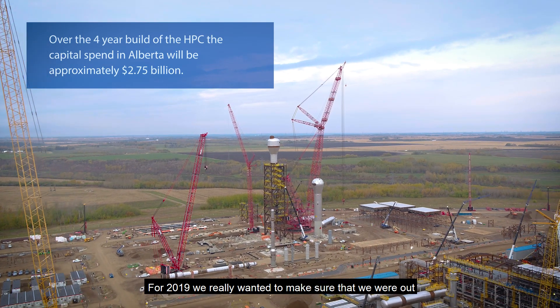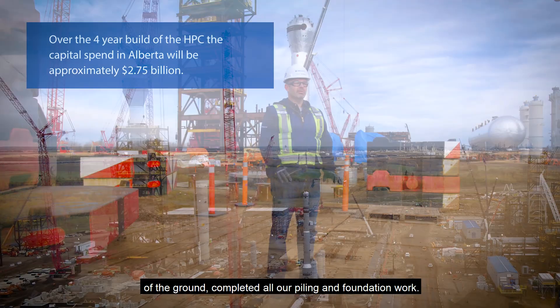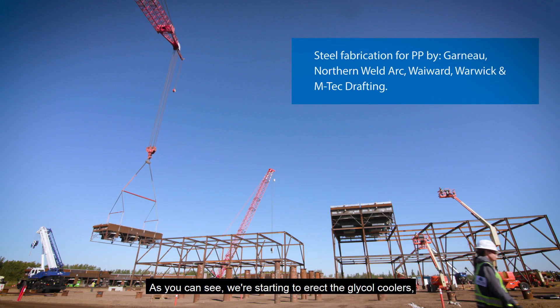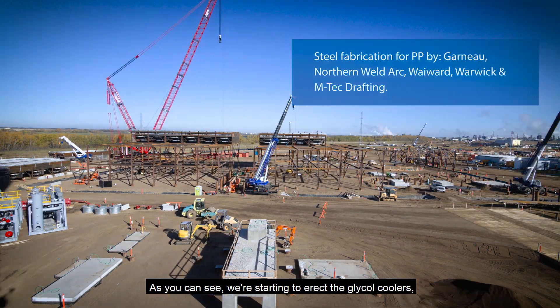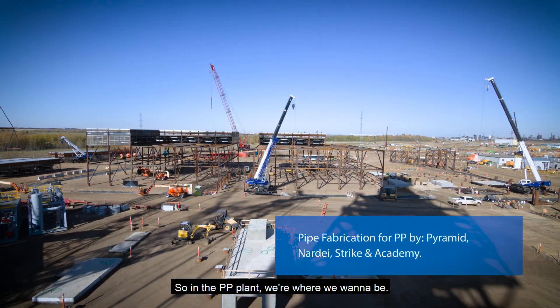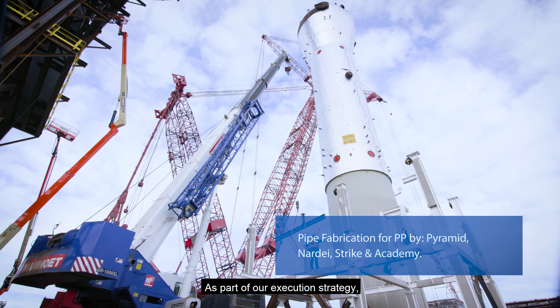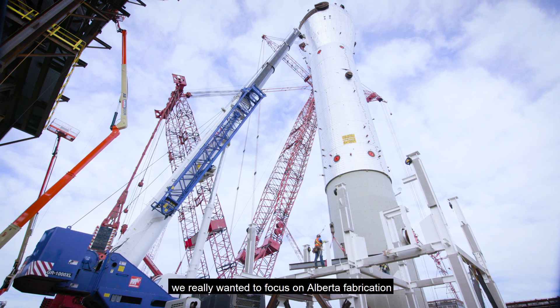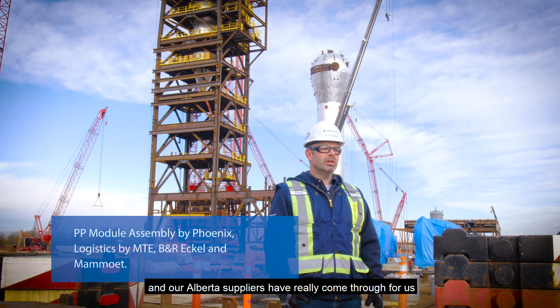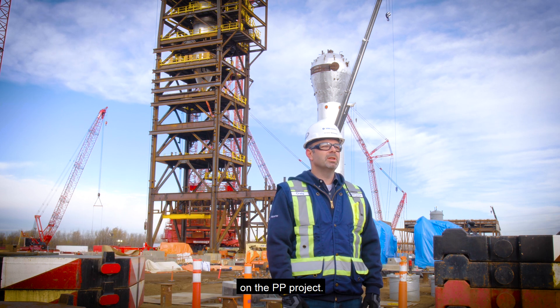For 2019, we really wanted to make sure that we were out of the ground and completed all our piling and foundation work. As you can see, we're starting to erect the glycol coolers — you see a lot of steel that's starting to come out of the ground. So in the PP plant, we're where we want to be. As part of our execution strategy, we really wanted to focus on Alberta fabrication, and our Alberta suppliers have really come through for us on the PP project.